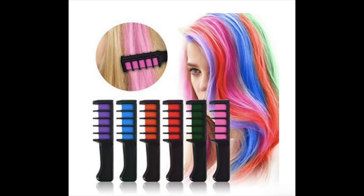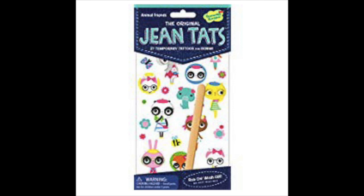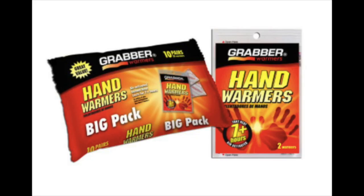Give other moms a real reason for concern with these hair chalk brushes or gel-putting tattoo pens, or tat up their jeans with jean tats that wash off in the laundry that you still need to do. Planning to ski or just want them to stay outside for longer than 10 minutes? Hand warmers.